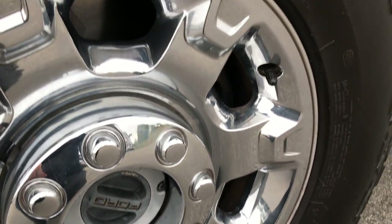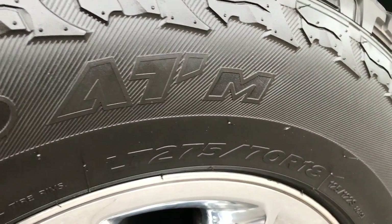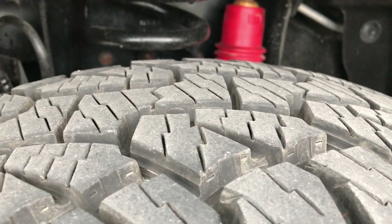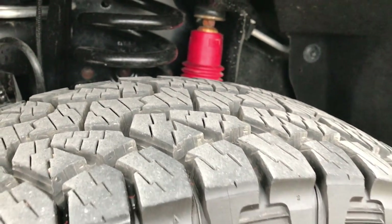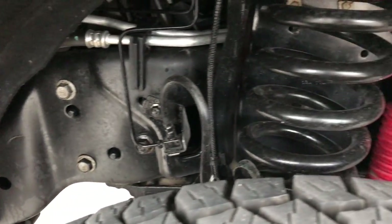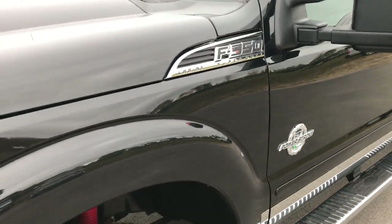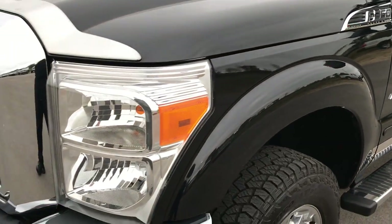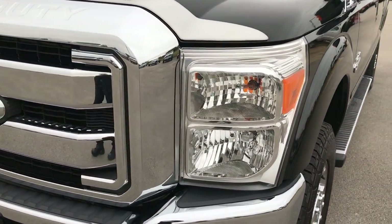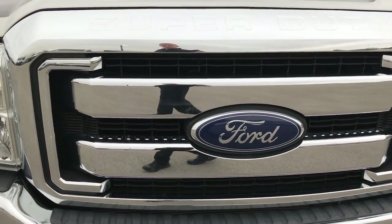Factory alloy rims with the chrome covers. This truck has Hankook DynaPro ATM LT275/70R18s on it and these tires have about 90-95% of the tread left — very new tires. You can see the frame and underbody are very clean on this truck. That red shock indicates it does have the Rancho shocks with the FX4 package. You can see just how clear those headlights are and the grill is in excellent shape.